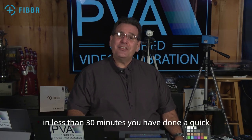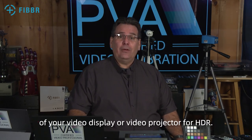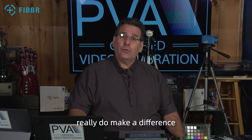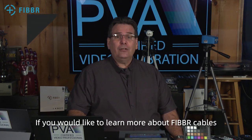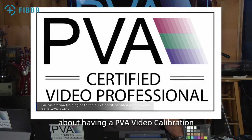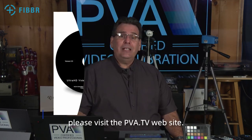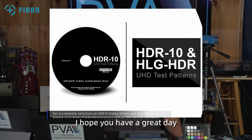Congratulations! In less than 30 minutes, you have done a quick and effective optimization of your video display or video projector for HDR. Always remember that quality cables really do make a difference, and I highly recommend using fiber cables for all your HDMI cabling needs. If you would like to learn more about fiber cables, go to the Fiber website. If you would like to have more information about having a PVA video calibration or attending a PVA video calibration training class, please visit the PVA.TV website. I hope you have a great day and enjoy the movies!